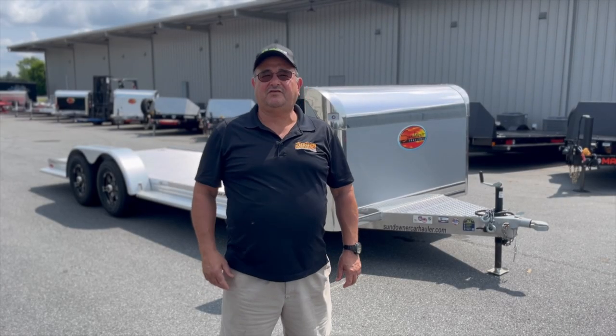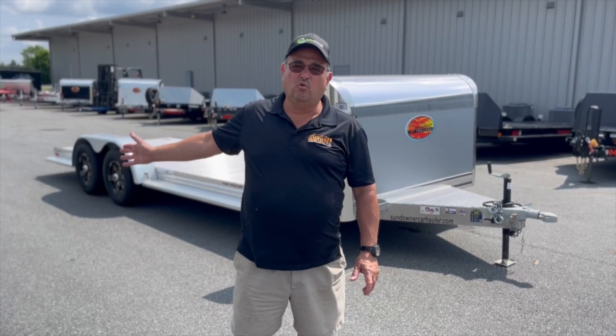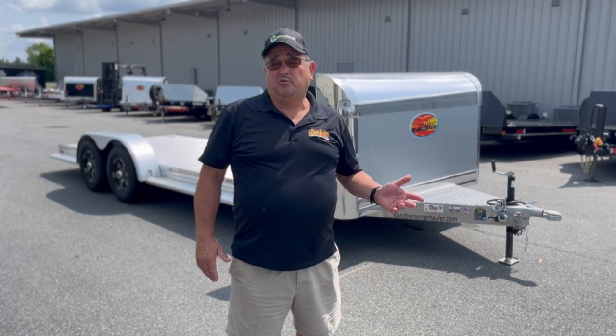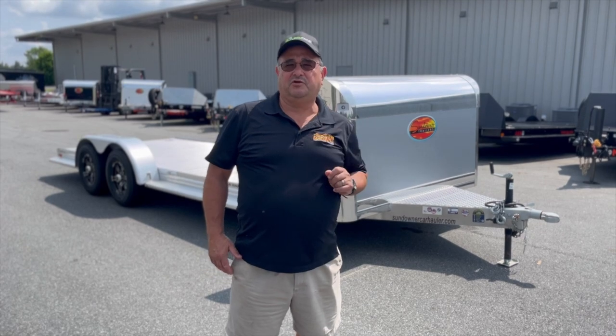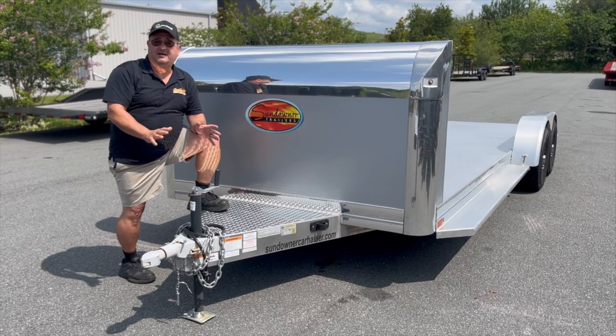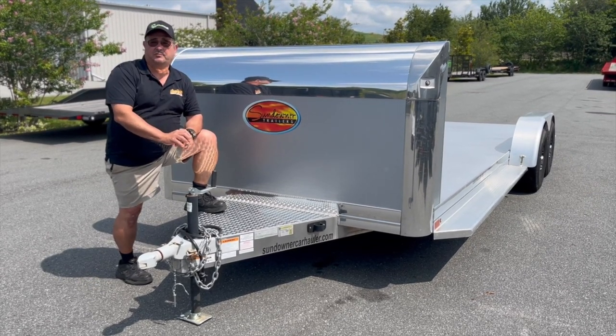Hi car hauler buddies, this is Mike from Ocala Trailer. If you have a Dually or 2500, you don't care about the weight of your car hauler, but if you have a smaller pickup or an SUV, then an aluminum car hauler is important for you. This Sundowner car hauler could be the right trailer for you — it weighs 1,800 pounds and has over 7,000 pound cargo capacity.